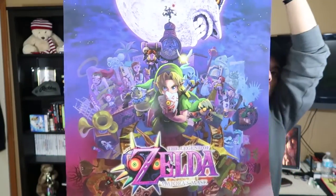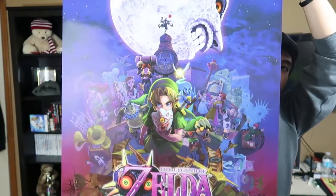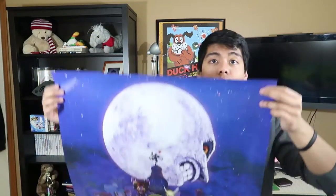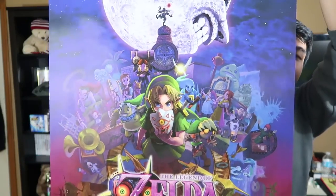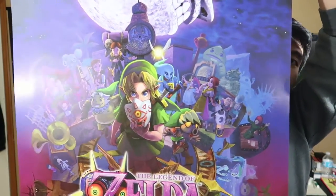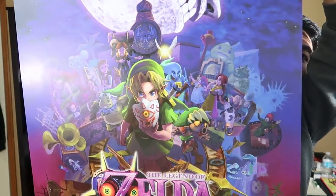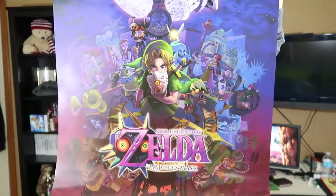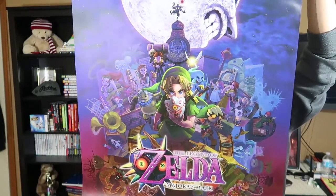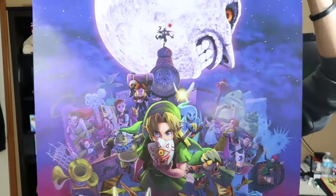We got Legend of Zelda: Majora's Mask. Beautiful artwork — I really like the art style on this one. The colors are really cool, all the purple and blue. You can see all the characters, Link in the middle with his mask, and Skull Kid just chilling on the top. The 3DS box art is really cool.